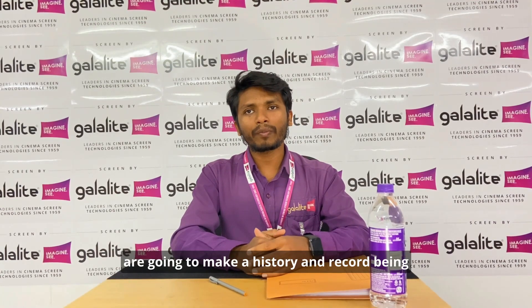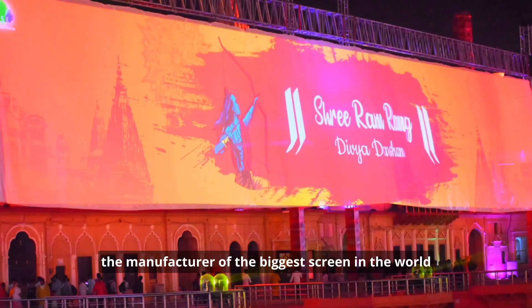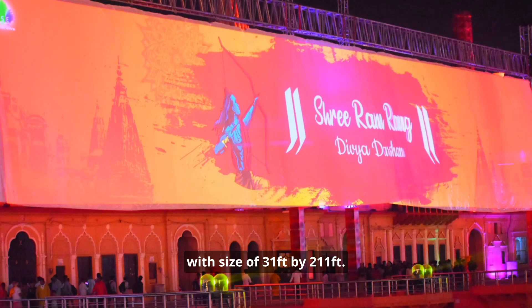We were very excited and proud knowing that we are going to make history and set a record being the manufacturer of the biggest screen in the world, with a size of 31 feet by 211 feet.